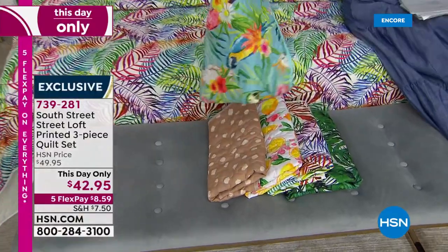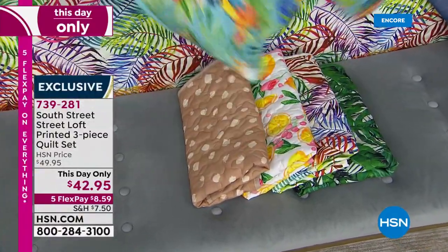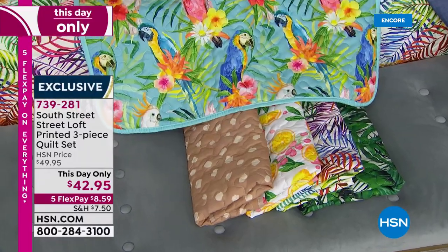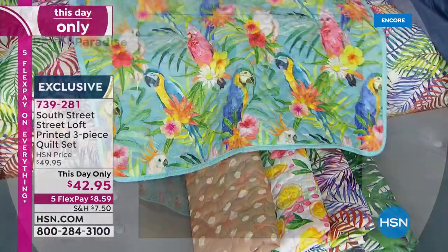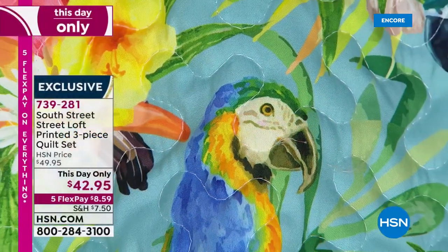Look at that — and it is reversible to that beautiful Aqua Sky. This is buttery soft. You can machine wash and tumble dry. What a big difference in a room this would make today. And today only $42.95. So if you've got our solid Today's Special sheet set and you wanted to really ramp it up and get a beautiful bright print on that quilt, go ahead and get the Parrot Paradise.